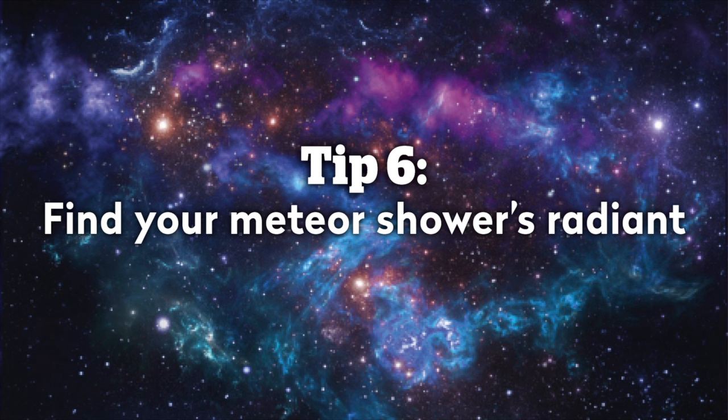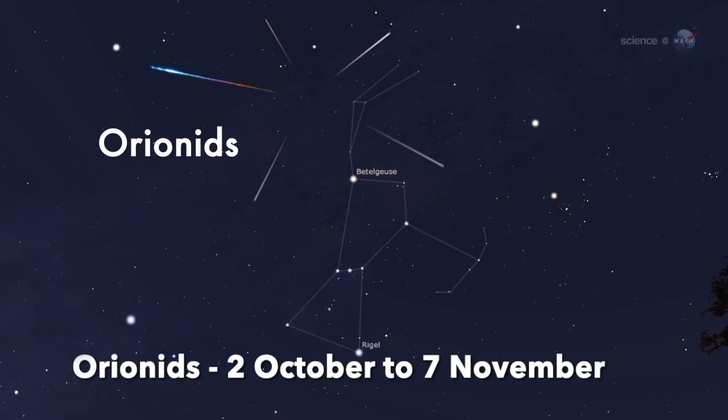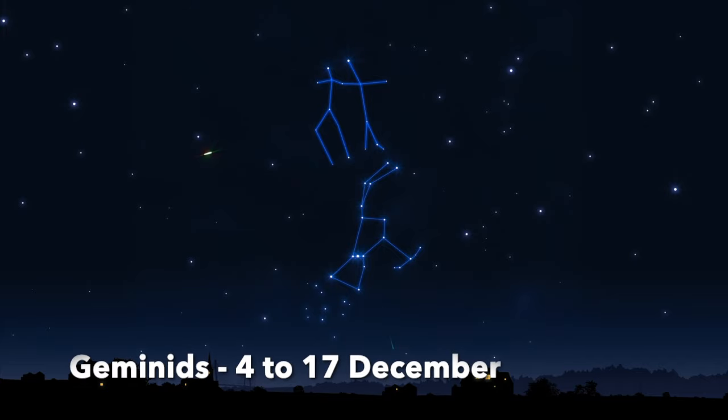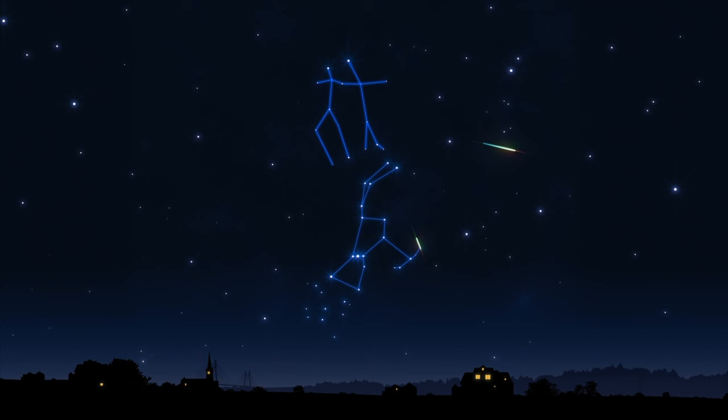Number six: find your meteor shower's radiant. The radiant is the point on the night sky where all of the meteors from a particular shower appear to come from. The constellation that the radiant lies in is usually what gives a meteor shower its name. Before you begin observing, make sure you find your meteor shower's home constellation in the night sky. That way you can trace your meteor's path back and make sure it comes from that radiant and is actually part of the shower you're trying to look at.